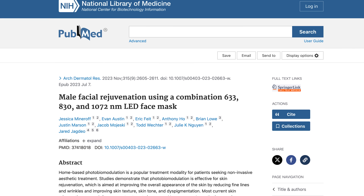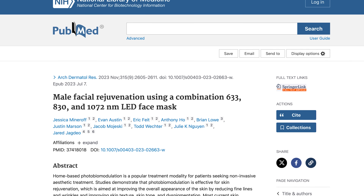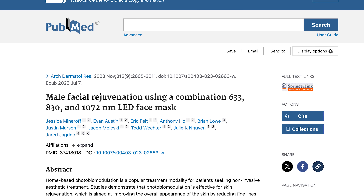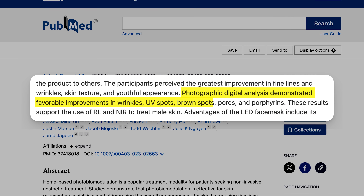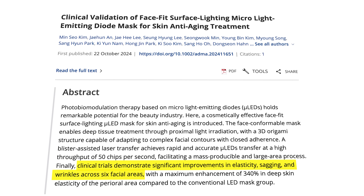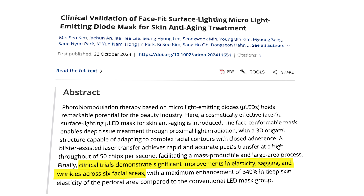One recent study looked at an LED mask with red light and near-infrared light — notably, it included only men. Their skin was examined using digital photography and computer analysis after six weeks of treatment, and researchers concluded there were improvements in skin wrinkles and skin tone. Another study published just last year investigated a consumer-grade LED mask and again found significant improvements in elasticity, sagging, and wrinkles across all six areas of the face. These studies are intriguing, but there are issues to consider. First, we don't have much data — these devices are relatively new. Second, both studies involved researchers connected to the companies selling these types of devices, which presents a clear risk of bias.